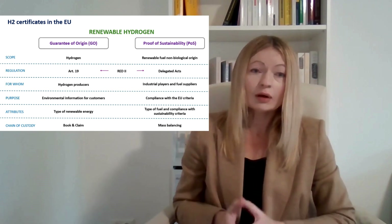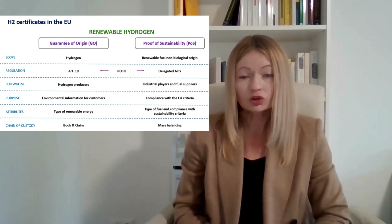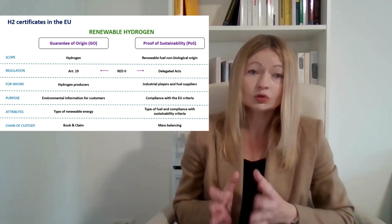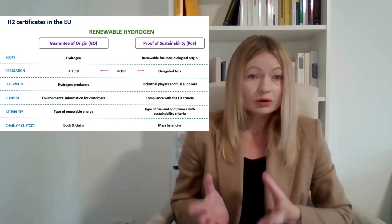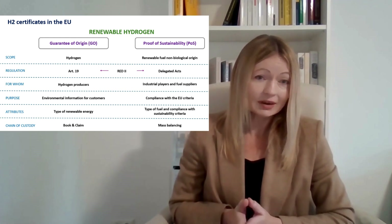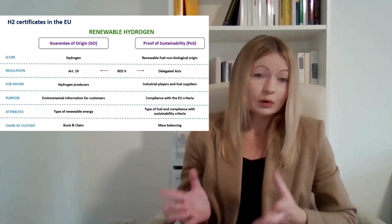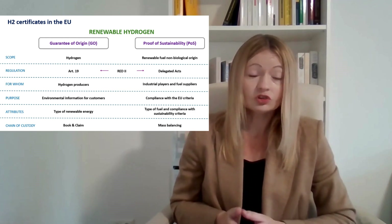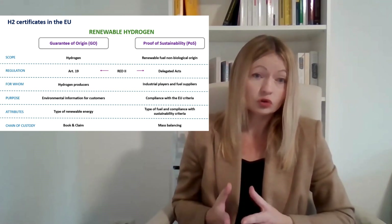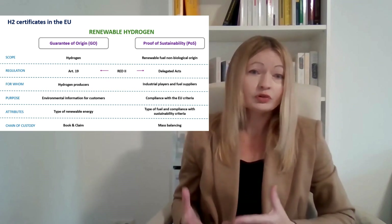Both types of certificates are mentioned in renewable energy regulation, and usually when we consider a hydrogen project, we also analyze it from the perspective of these two types of certificates. In previous podcasts from Green Hydrogen Talks, we discussed topics connected with energy tracking, where we raised questions about guarantees of origin. In the second podcast, we discussed RFNBO certification — certification for renewable fuel of non-biological origin — which was about proof of sustainability.